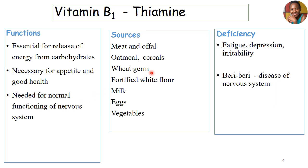Sources of thiamine can be from meat, oatmeal, wheat, and fortified white flour, milk, eggs, and vegetables. Deficiency of thiamine can lead to feelings of fatigue, depression, and irritability, but it can also cause a disease known as beriberi, which is a disease of the nervous system.